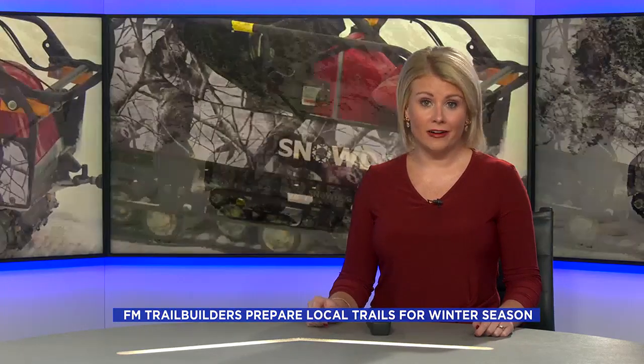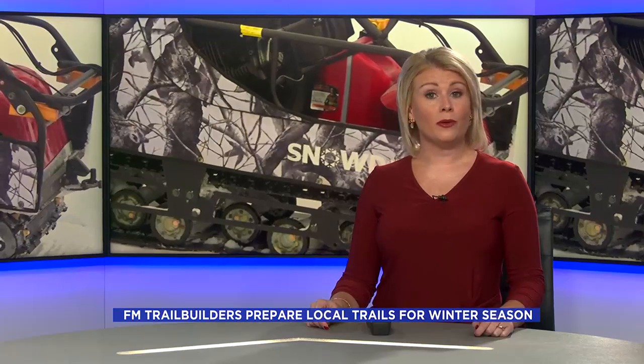Welcome back. After our first snowfall of the year, a local non-profit is busy prepping Fargo-Moorhead trails for winter. The Trail Builders clear our natural trails so people can bike, hike, and do all their favorite winter activities right here in town. Valley News Team's Annabelle Weber joined them to find out how it works.